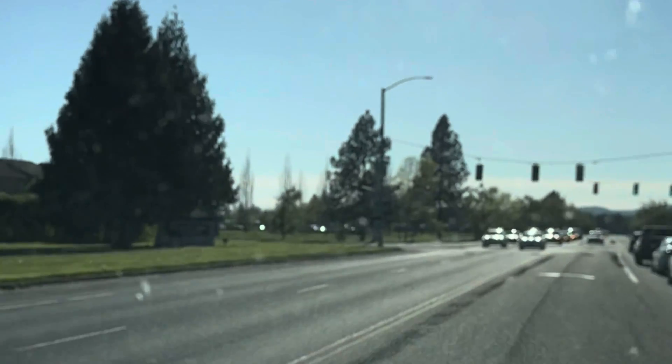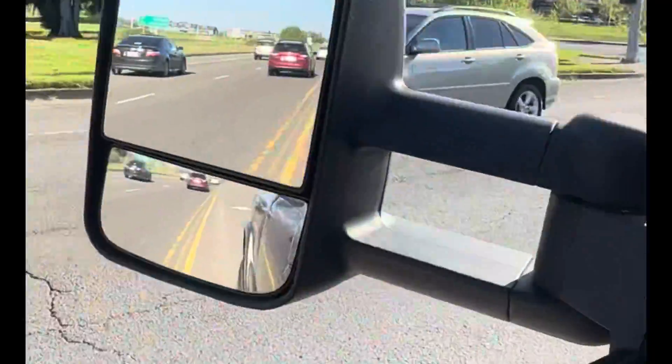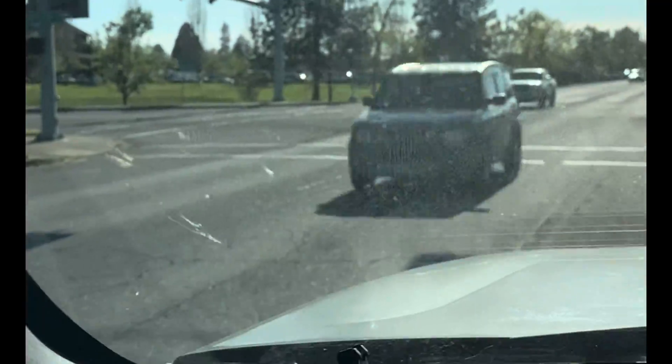Look at all the cars coming in. There it is right there. I'm gonna stop and actually remove this out of the road — it's a pair of heavy-duty metal shears. Look at the traffic, 50 miles an hour through here.